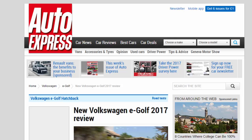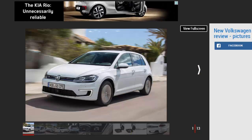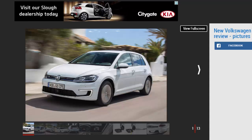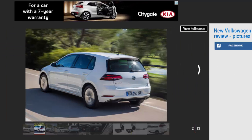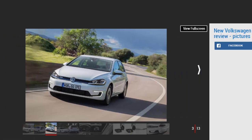New Volkswagen e-Golf 2017 review. The all-electric Volkswagen Golf receives new tech, more power and a big range boost for 2017. The verdict is four stars. It's still expensive, but for those with the means and the ability to charge at home, the e-Golf is a very capable electric car. Its effortless drive, solidly built interior and practical cabin should pique the interest of even the hardiest EV skeptics. The fact that it looks just like a regular Golf will be a boon for those put off by the quirky BMW i3.